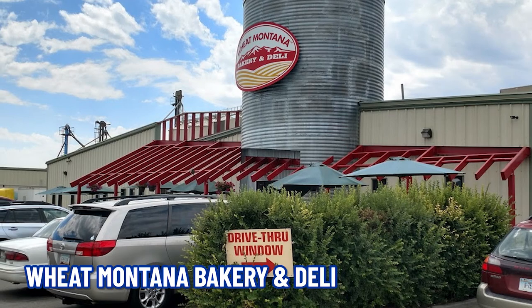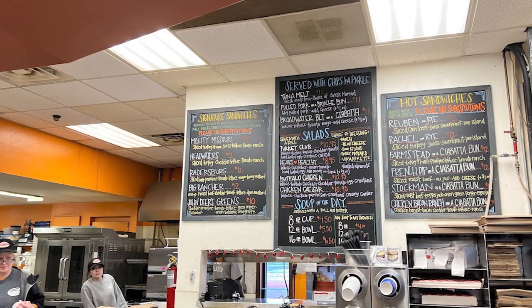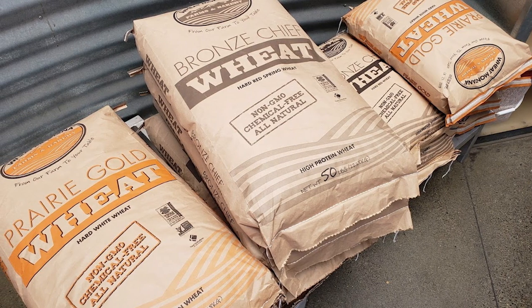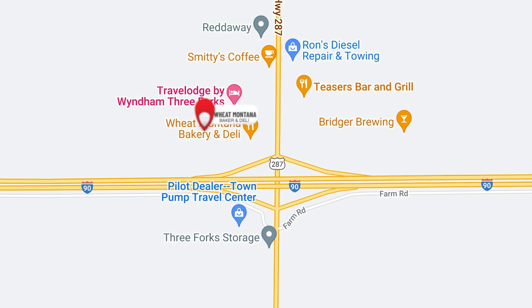Right behind me in downtown, there are some wonderful small businesses, but another thing absolutely worth mentioning is Wheat Montana Bakery, which is right off of the interstate just a short distance from here. The bakery offers everything from baked goods and a full deli to a variety of oatmeals and flour and things like that. It's a great resource for baking, but it's also an incredible stop for travelers as it is right off of the interstate. It's a personal favorite — got to stop at Wheat Montana Bakery for sure.